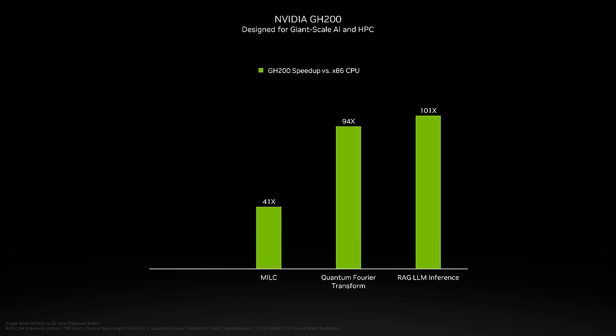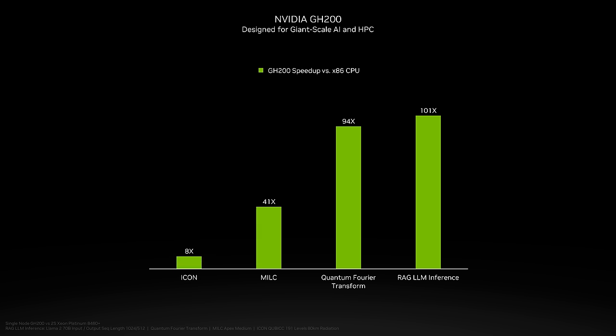MILC, a popular quantum chromodynamics application used for studying particle physics, used a single Grace Hopper Superchip to deliver 40 times more performance than state-of-the-art dual-CPU servers. And ICON, like many climate and weather applications, sped up eight times over non-accelerated systems with Grace Hopper.